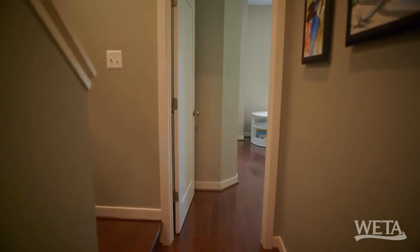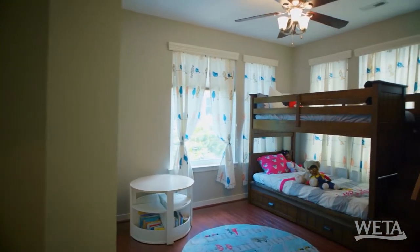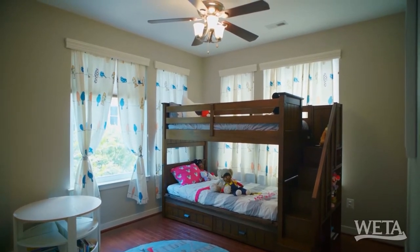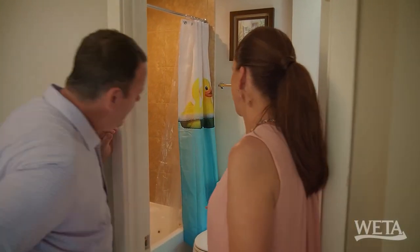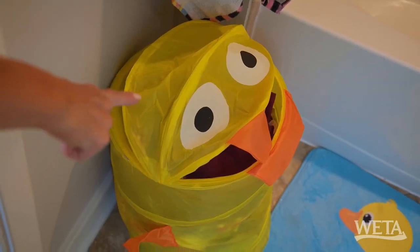Bedroom number two. I'm going to say this is the kids' room. Definitely cute for a kid's bedroom — a really good size room. The natural light and the windows are great. I would choose this bedroom. And it's got a bathtub, which is perfect for the kids' room.